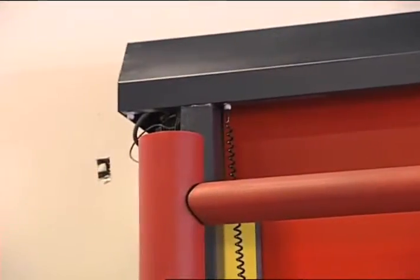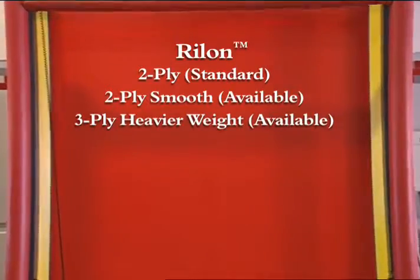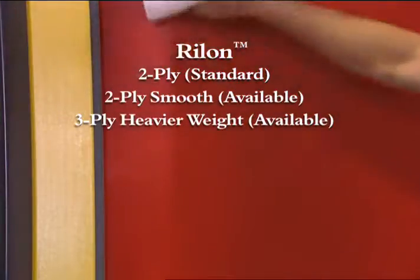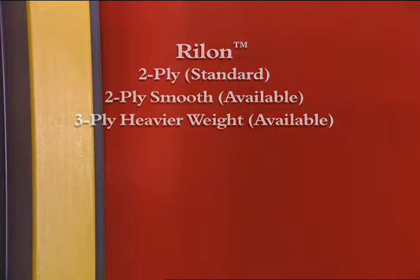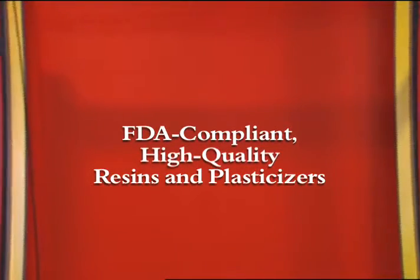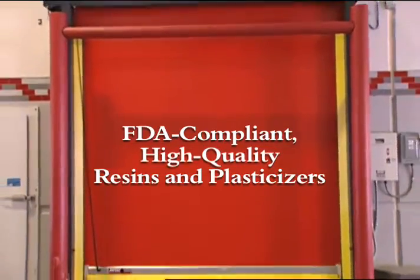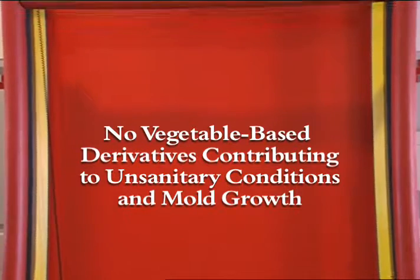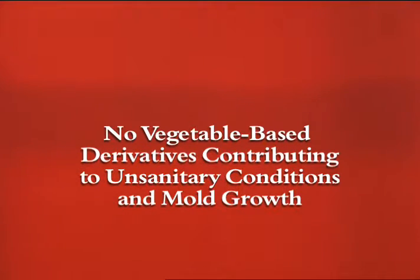The TurboSeal SR features heavy-duty industrial-grade materials and construction. The 2-ply Rylon heavyweight fabric is standard. A smooth and easy-to-clean 2-ply Rylon and a 3-ply Rylon fabric are available. All fabric options are FDA compliant and are formulated with only high-quality resins and plasticizers. They do not use vegetable-based derivatives, which may contribute to unsanitary conditions and mold growth.